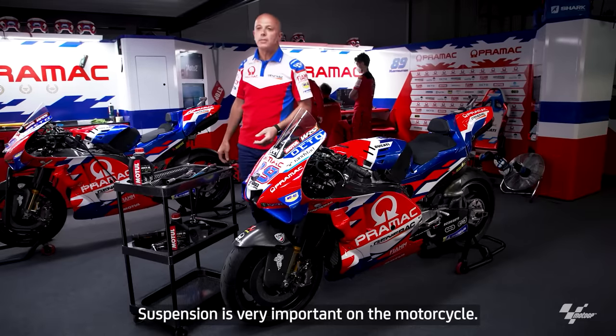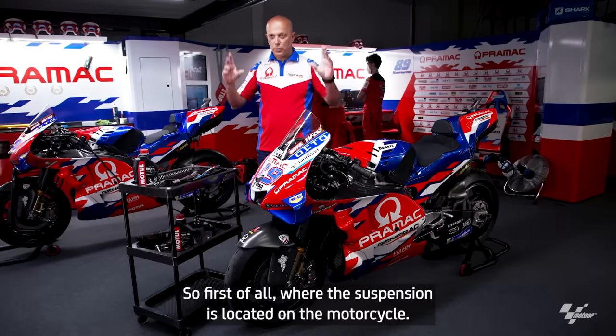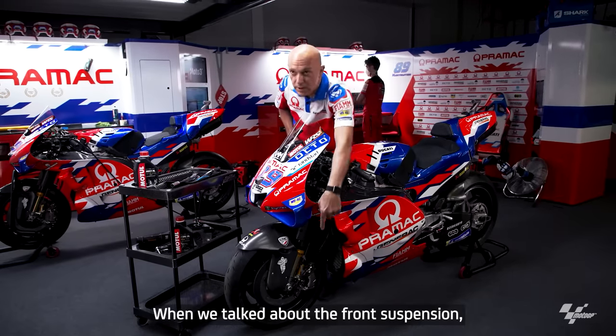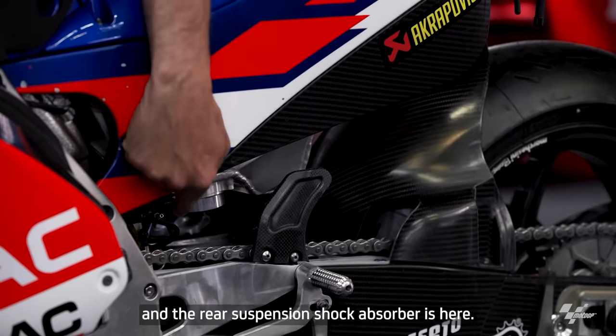Suspensions are very important in a motorcycle — one of the most important components. First of all, the suspension is located on a motorbike. We talk about the front suspension: this is the fork. And the rear suspension shock absorber is here.